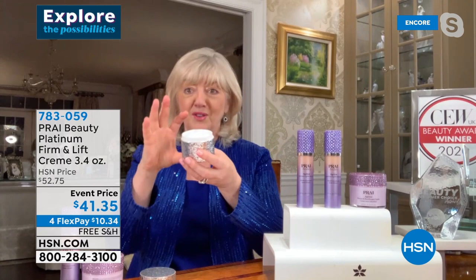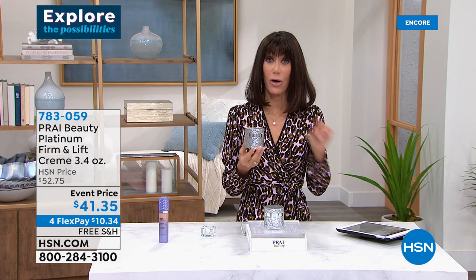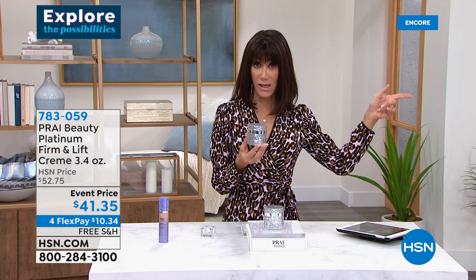It's got a beautiful texture and I love that you've got this double-sized jar. Our jars are reusable — I collect these and I know a lot of viewers do as well. We are still working on correcting the price on the Ageless Throat on .com, so bear with us. This one is also an event price of only $41.